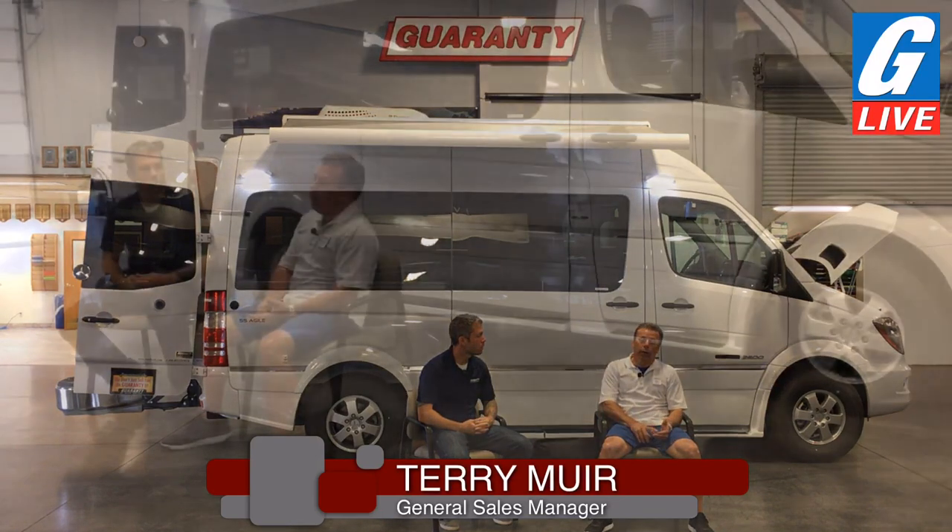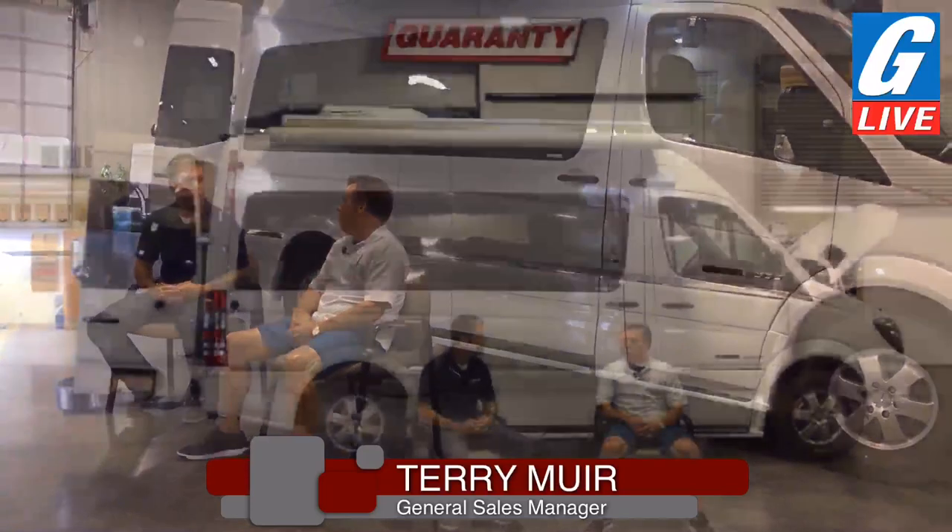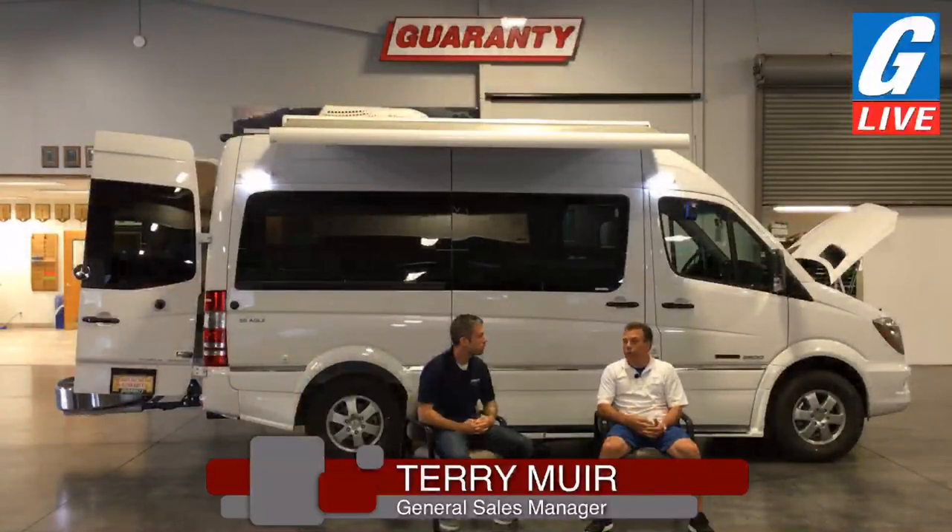We turned it into the first RV truck stop in America — we call it the Guaranteed Travel Center. When customers come to our dealership, the first thing they'll experience is the Travel Center, which is brand new. It houses parts — about an 8,000 square-foot parts center, which is massive. We have a convenience store, hot and cold food in the morning and afternoon, a rental center, laundromat, and seasonally we have dog grooming on site. We can also sell beer and wine there, so we have wine tasting.